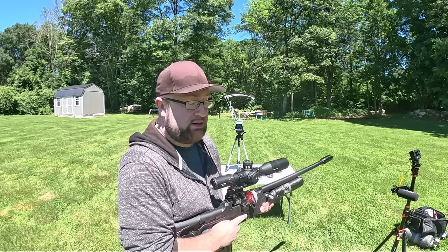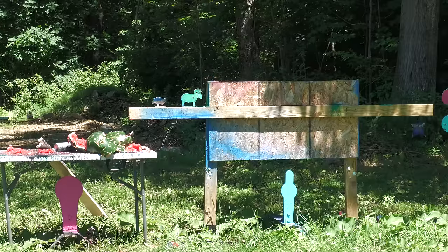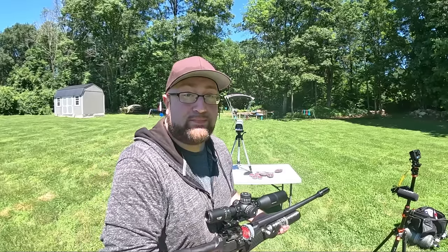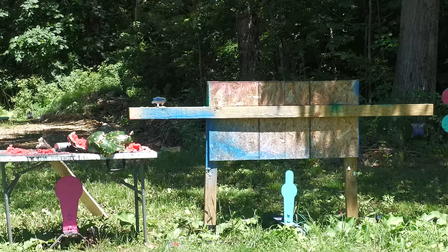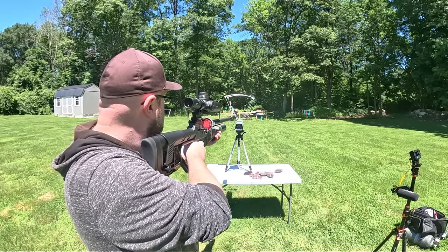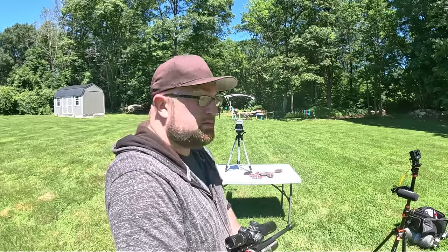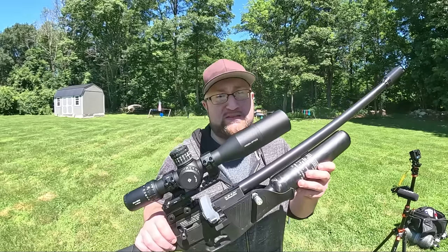Before we wrap up let's go back to the chronograph. 728 FPS — I don't know what was going on before but that's what we want to see. Then 657 — I don't like that. After getting several error arrows in a row, I'm thinking my chronograph battery is dying. I'll change it out and bring it back next video for fresh readings.